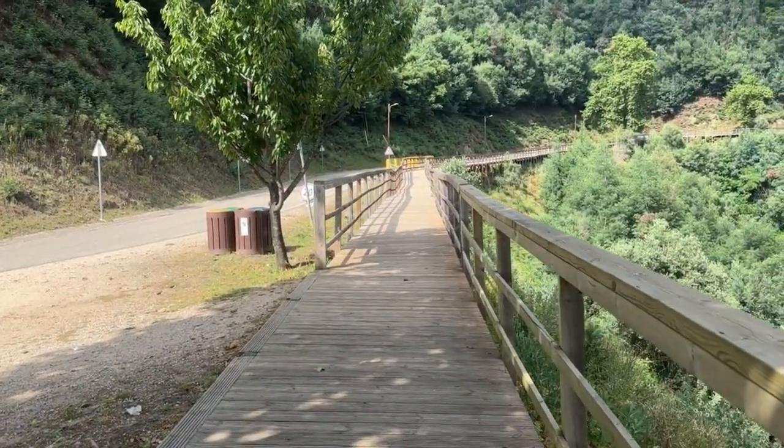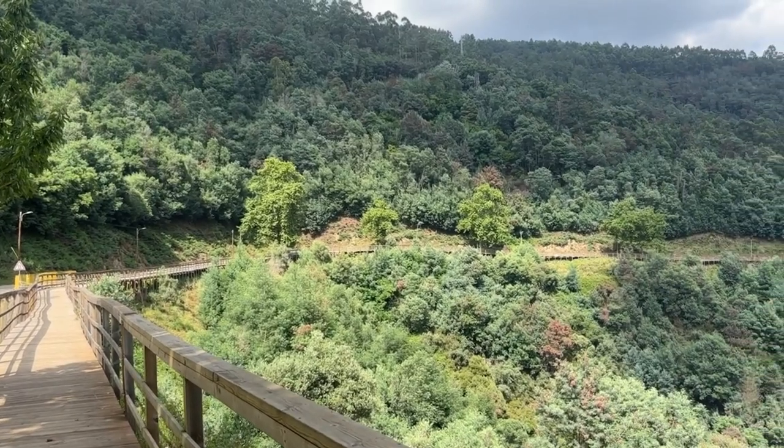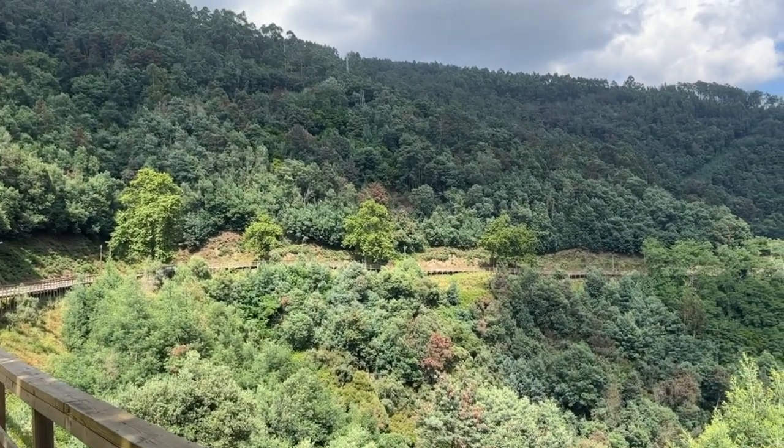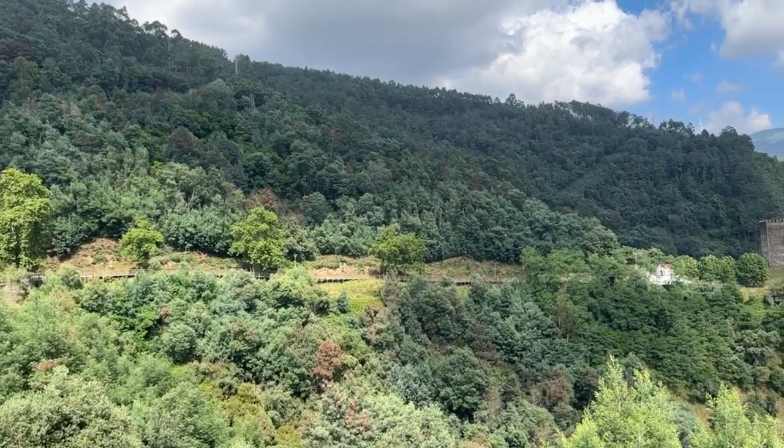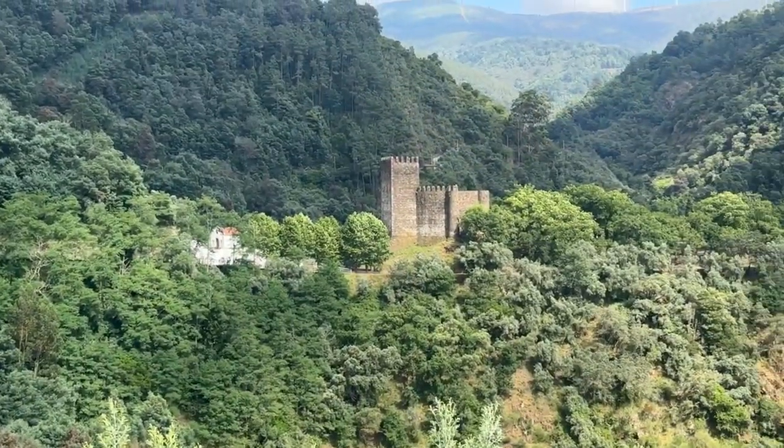We have to park down below somewhere and then walk up. You can see behind me the Lousa castle, and there's a little walkway here that's quite nice — a sort of wooden path trail that goes all the way over in the distance. You can see the castle right there as well.